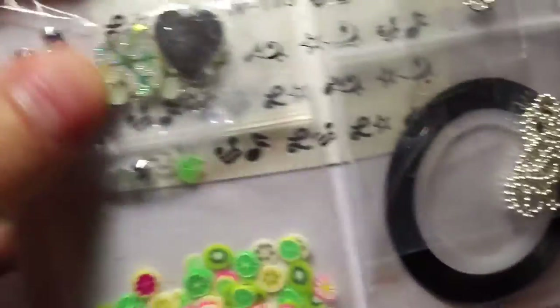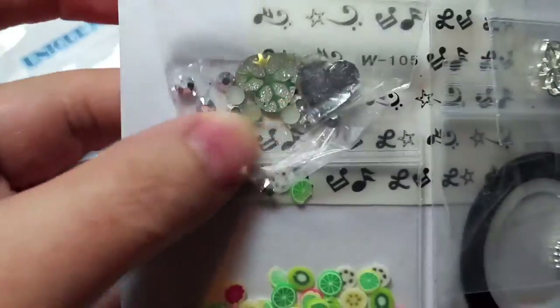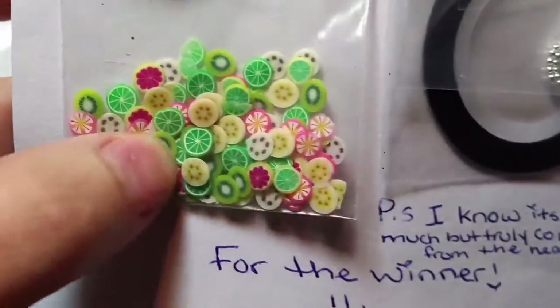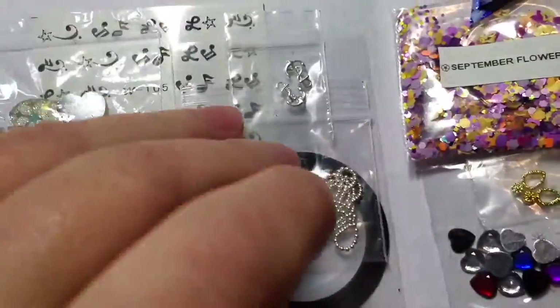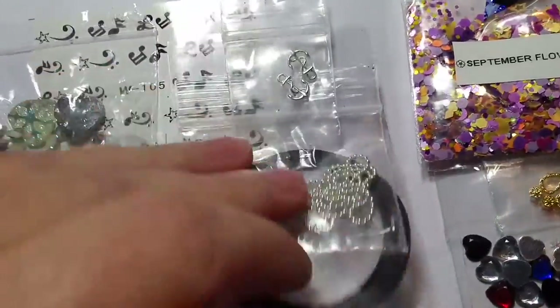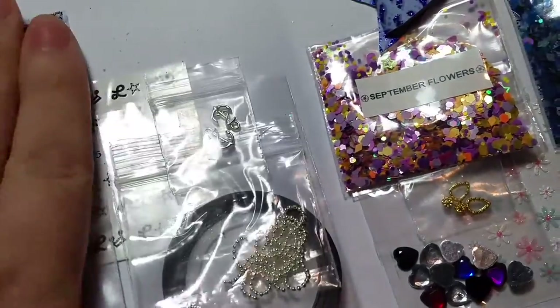And then she sent some little resin pieces and some flatbacks, some Femos, some chain, a striping tape — looks like it's a black one — and then it looks like some musical stickers. So that is all for the winner's side.